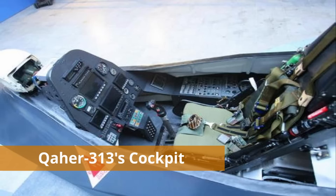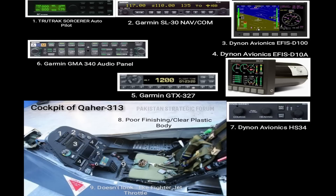Now let's come to the cockpit of the aircraft. We have highlighted the components used in Qaher 313. Component 1 is the TrueTrack Sorcerer Autopilot System. Component 2 is the Garmin SL30 NAVCOM. Component 3 is Dianon Avionics EFIS D100. Component 4 is Dianon Avionics EFIS D10A. Component 5 is Garmin GTX 327. Component 6 is Garmin GMA 340 Audio Panel. Component 7 is Dianon Avionics HS34.